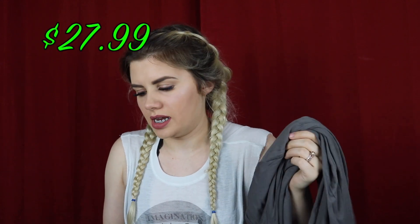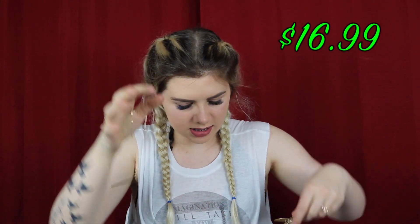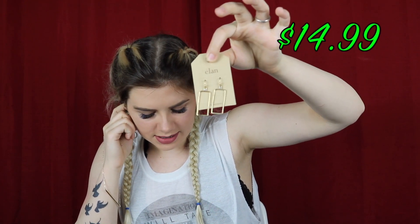So now let's look at what everything costs. The gray v-neck is $27.99, the leggings are $21.49, the bar necklace was $16.99, and the earrings were $14.99. That is definitely more my price range than what I did with Stitch Fix.